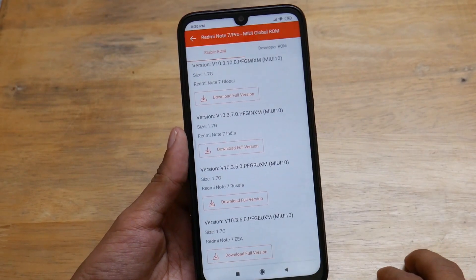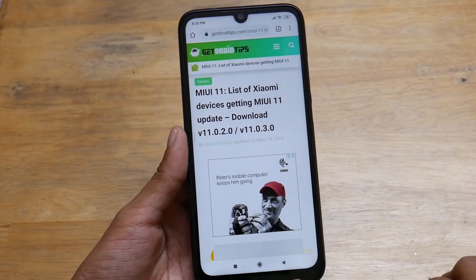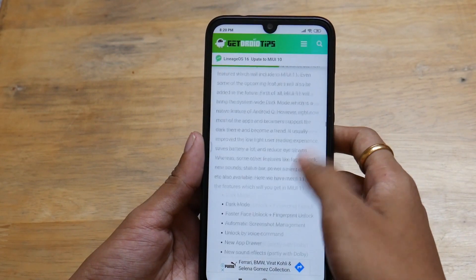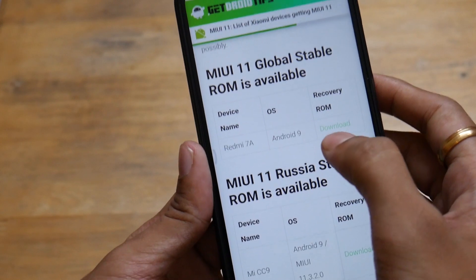So to get MIUI 11 officially, you have to go to this website — I've given the link in the description below. You can click that link and download it for your device. The first device listed here is the Redmi 7A, running on Android 9, and you can download the recovery ROM for it.